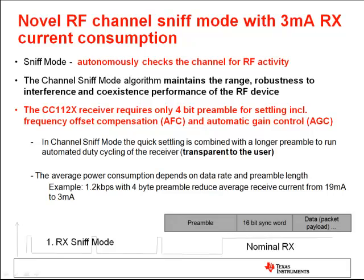Another interesting feature introduced within the performance line is the so-called channel sniff mode. In this mode, the device is programmed by the user to autonomously check the channel for RF activity. The CC1120 device maintains its range, robustness to interference, and received sensitivity in this mode. The activation of the sniff mode is done by programming the device; once correctly set up, it will continue operating until deactivated. Channel sniff mode cycles the receiver between sleep and receive mode, with different preamble lengths depending on the protocol used.